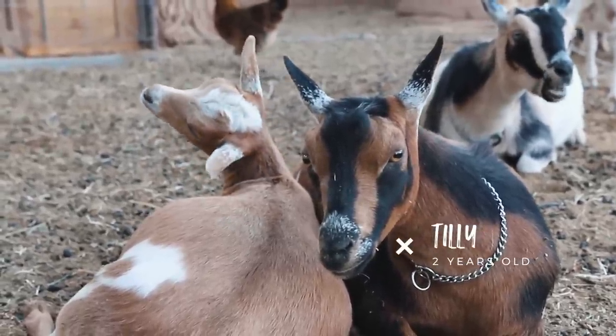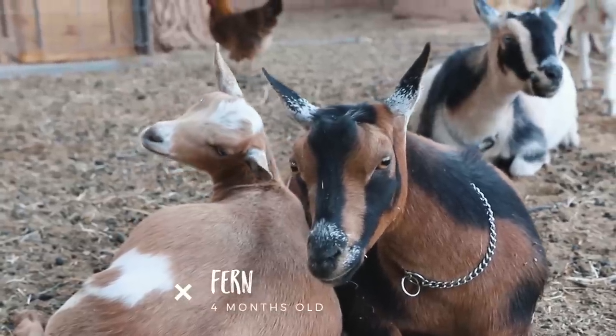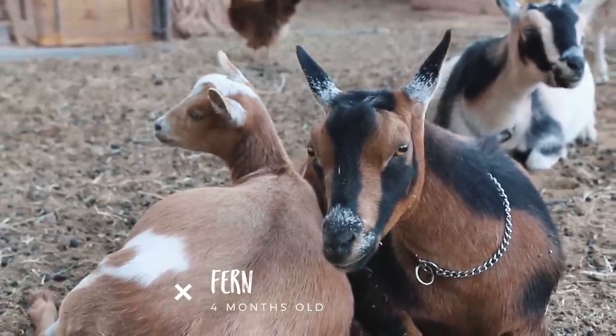Last but not least is Tilly. Tilly is our troublesome, mischievous nightmare of a goat, but we love her too. She is the reason why we had to build an extra rail on our goat pen. She's a great milker — this was her first year — but she did reject one of her babies. So we kept the one she didn't reject, that's Fern, and they're both great goats but quite naughty so we have to keep an eye out.